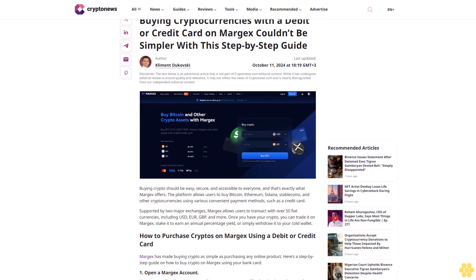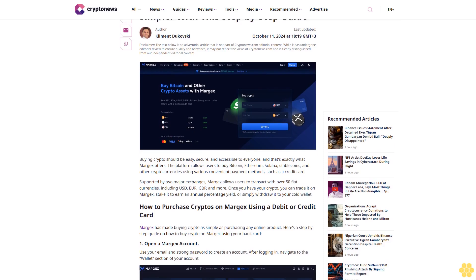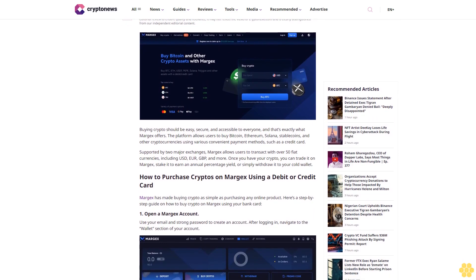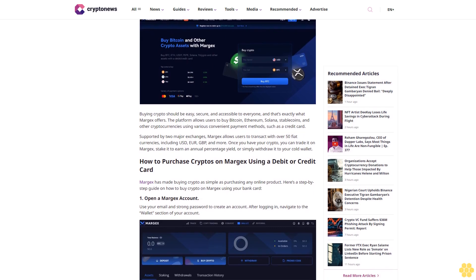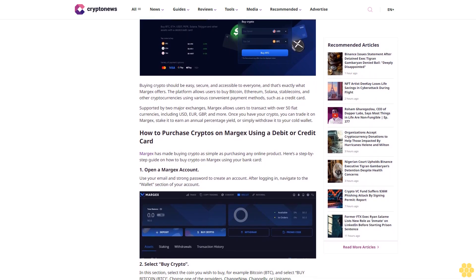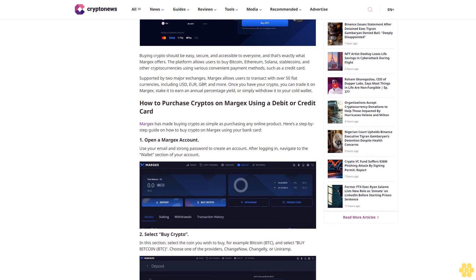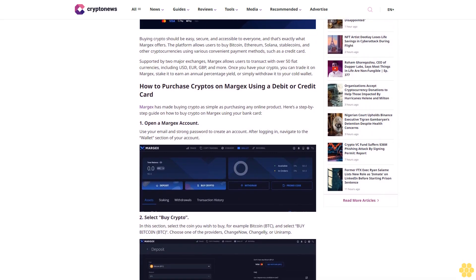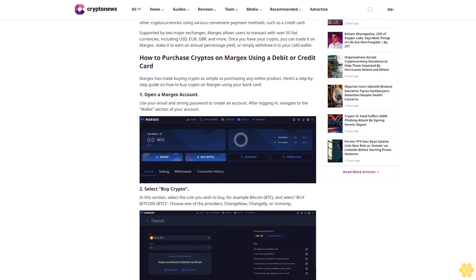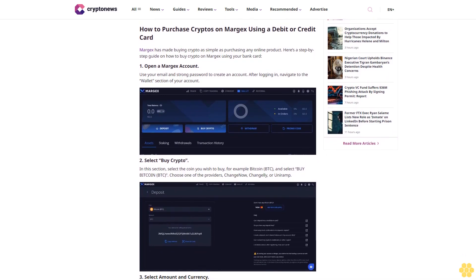Buying cryptocurrencies with a debit or credit card on Margex couldn't be simpler. This step-by-step guide was last updated October 11th, 2024. Note: the text below is an advertorial article that is not part of CryptoNews.com editorial content. While it has undergone editorial review to ensure quality and relevance, it may not reflect the views of CryptoNews.com.